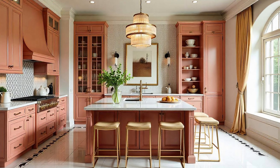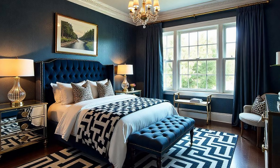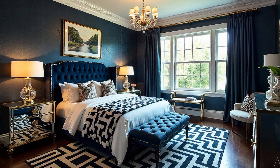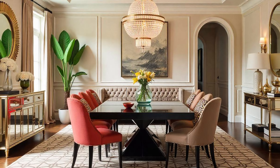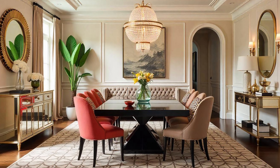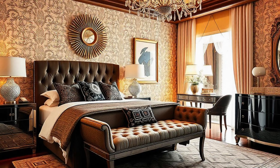Hollywood Regency wasn't about being stuffy or over the top. One of the sources we looked at called it 'luxury you can live in,' and I think that sums it up perfectly. Think of those rich velvets and silks, but also comfortable furniture, spaces made for entertaining. This style was born in sunny California, so that indoor-outdoor flow was key.